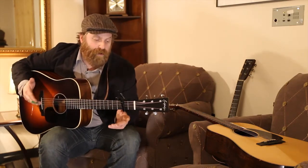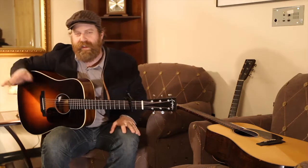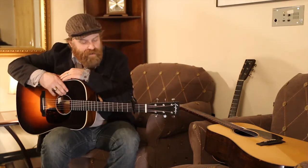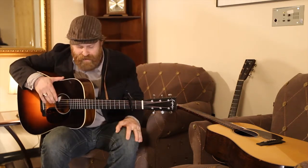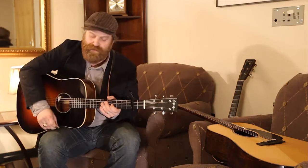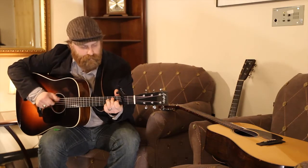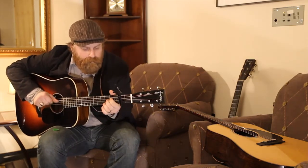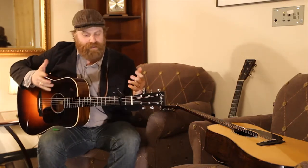It's a workhorse — I've taken it up in the mountains above Boulder, Colorado where it's snowing and dry, and I've taken it to Afghanistan where it's 120 degrees. The consistency from these instruments is just incredible. Anywhere I've traveled, it's just an amazing instrument to play. It's great for flatpicking and great for fingerstyle.